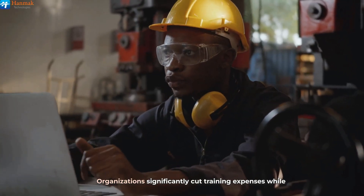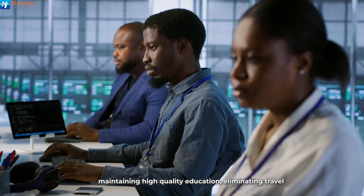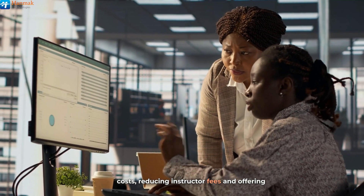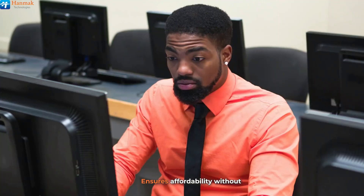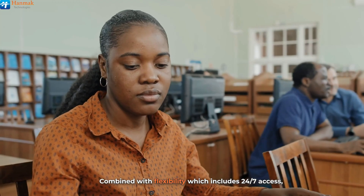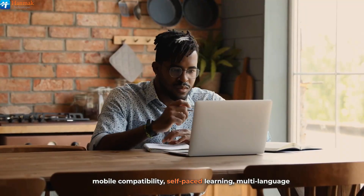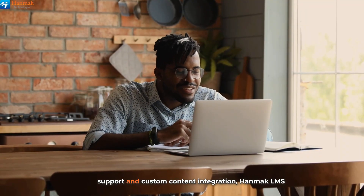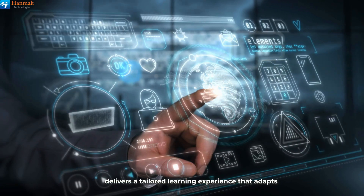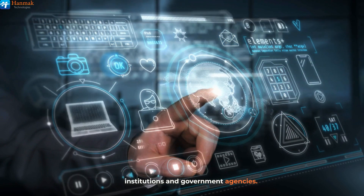With cost benefits, organizations significantly cut training expenses while maintaining high-quality education. Eliminating travel costs, reducing instructor fees, and offering a scalable learning solution ensures affordability without compromising effectiveness. Combined with flexibility, which includes 24-7 access, mobile compatibility, self-paced learning, multi-language support, and custom content integration, HanMack LMS delivers a tailored learning experience that adapts to the diverse needs of businesses, educational institutions, and government agencies.